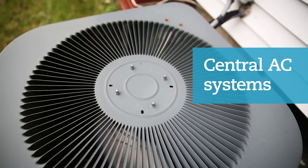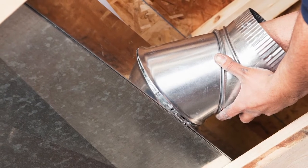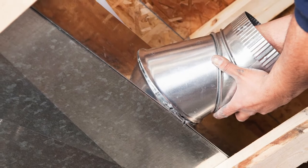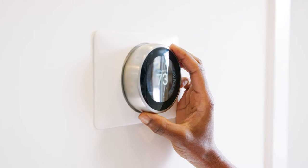Central AC systems are the best option to keep your whole house cool and comfortable. Ductwork installed in your walls makes the system virtually unseen. The latest systems are highly energy efficient and they add real value to any home.